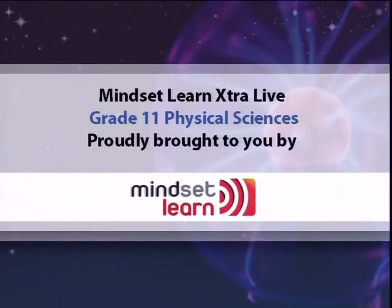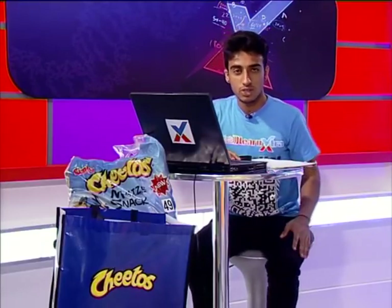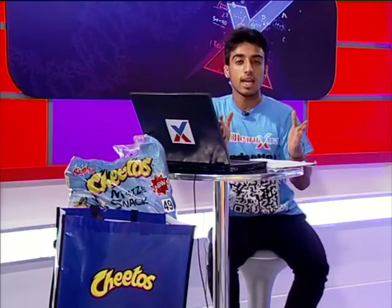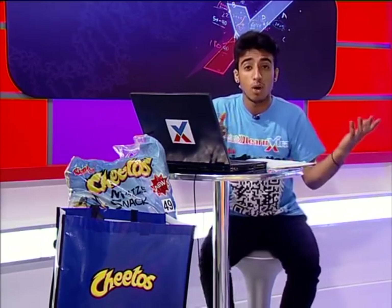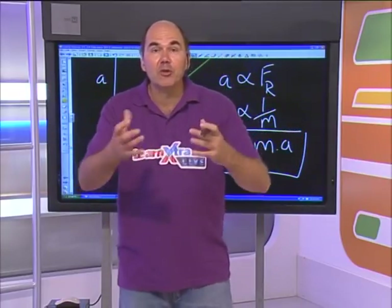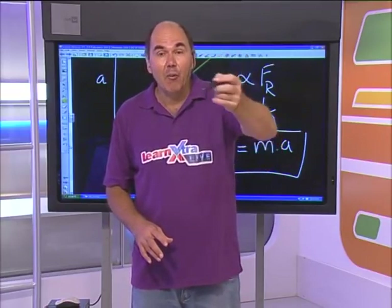Welcome back. Those of you that have just tuned in, you've missed an exciting show on the Second Law of Motion - which is very exciting because motion is all around us when we walk, cars driving past, even bouncing a ball. If you missed the show, you can get the schedules, notes, and previous videos on learnextra.co.za/live. During the break we were going through some of the comments on Facebook, and before I get into the big problem, I want to go through some of those comments.